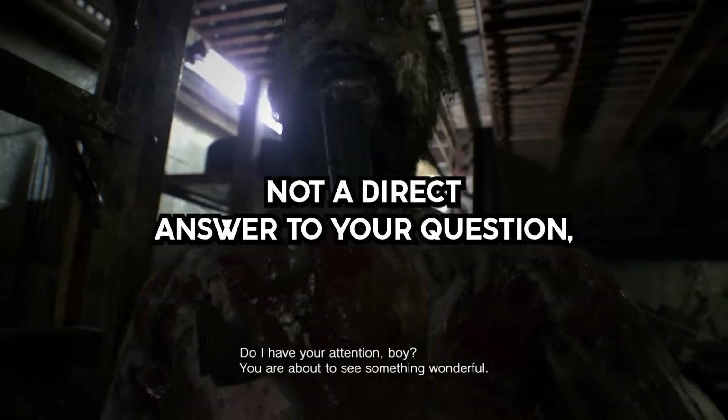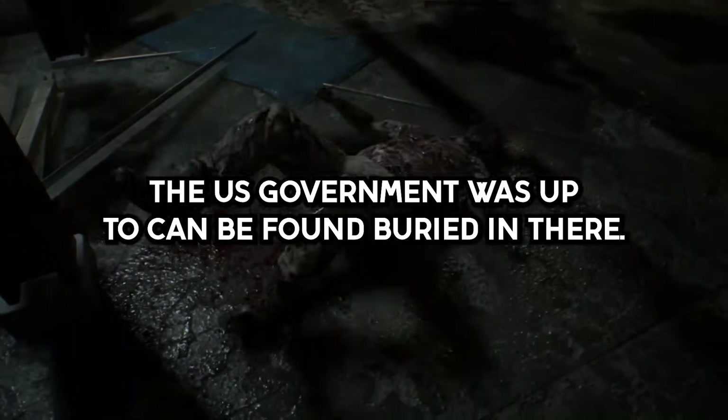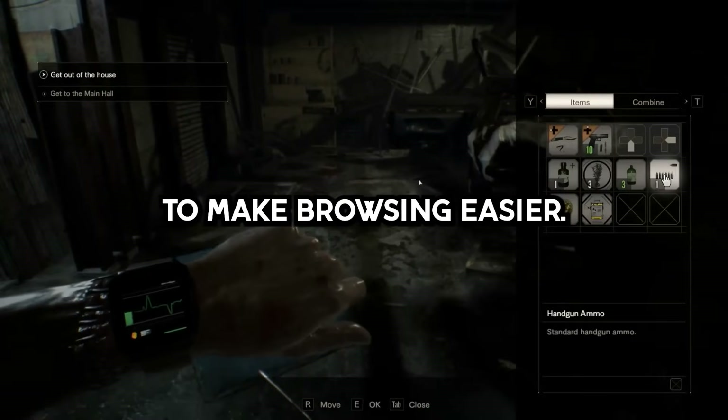Not a direct answer to your question, but anything you want to know about stuff the U.S. government was up to can be found buried in there. And he's taken the time to sort some of the more interesting stuff out to make browsing easier.